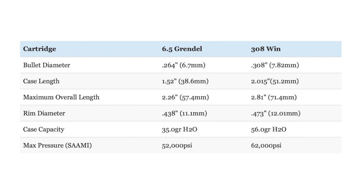Each also uses different diameter bullets: .264 inches for the Grendel and .308 inches for the .308 Winchester. Most 6.5 Grendel ammo typically has bullet weights in the 90 to 130 grain range, with 100 grain, 110 grain, 120 grain, and 123 grain bullets being the most popular. The majority of .308 Winchester factory loads shoot bullets in the 110 to 180 grain range, with 150 grain, 165 grain, 168 grain, and 180 grain bullets being by far the most common. The .308 Winchester also has a higher maximum pressure than the 6.5 Grendel — 62,000 PSI versus 52,000 PSI.